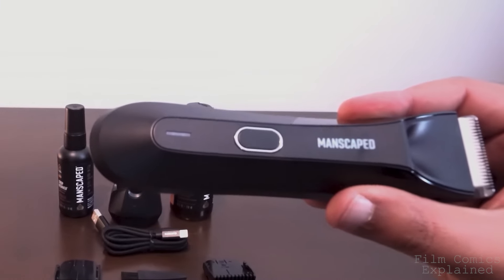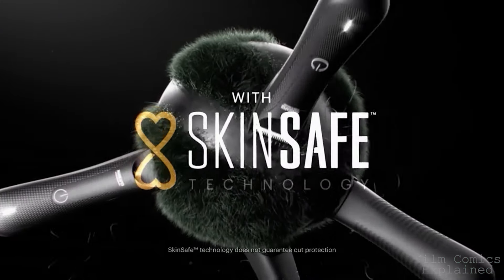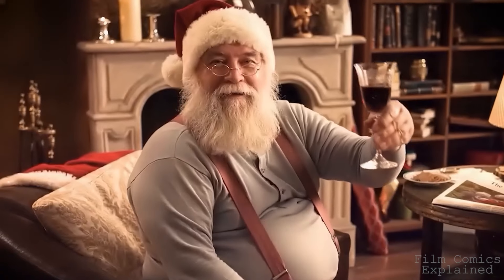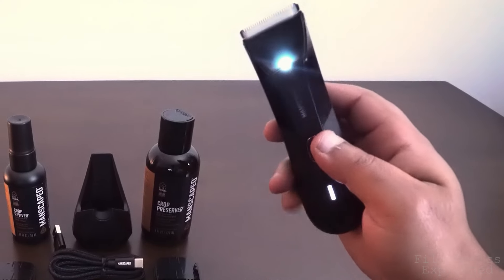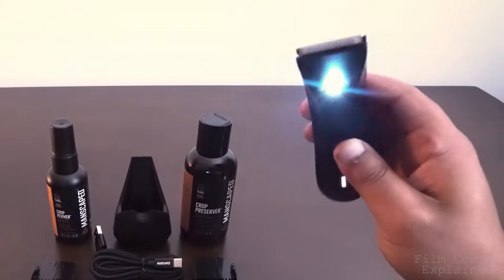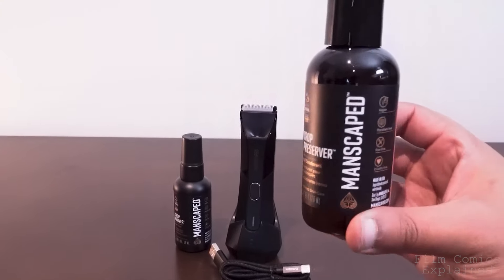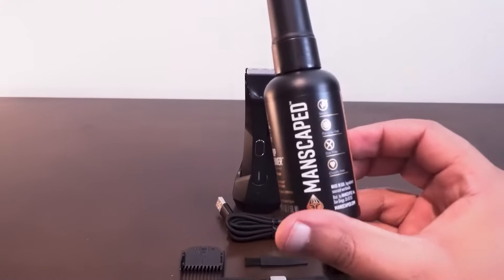The Lawn Mower 4.0 waterproof cordless trimmer is built with advanced skin safe technology, which helps reduce nicks and cuts on your most sensitive areas. Your jingle balls will thank you. It also has a cool LED light, which is really helpful for grooming on those cold, dark winter nights. The performance package comes with a crop preserver ball deodorant and the crop reviver ball toner spray.